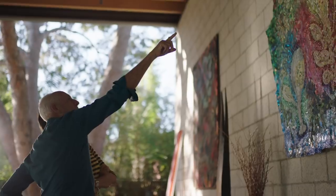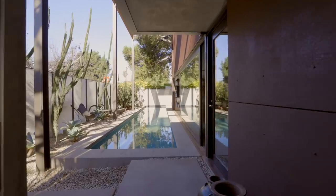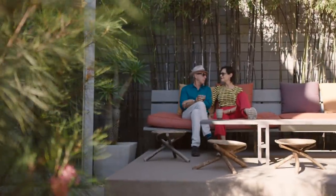And by the way, this house has no air conditioning either. It has three distinct courtyards that are all very much a part of an indoor-outdoor relationship of space and a connection with nature.